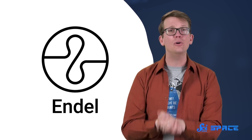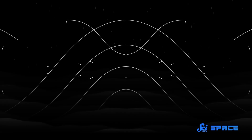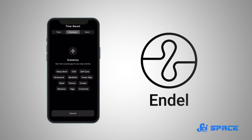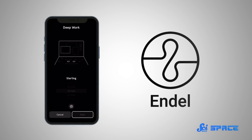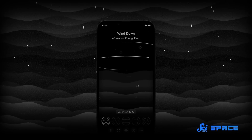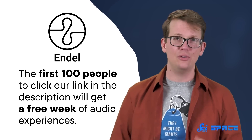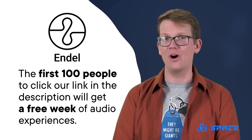Endel is an app that creates personalized soundscapes to help you focus, relax, and sleep. Sound has a direct impact on your physical and mental well-being — it can calm your mind to create feelings of comfort and safety, or soothe you into a deep sleep with soft, gentle sounds. The app adapts in real-time to personal inputs like location, weather, and heart rate. Endel just released a new wind-down soundscape featuring music and vocals from James Blake. The first 100 people to download Endel using our link in the description will get a free week of the wind-down soundscape and all of Endel's other audio experiences.